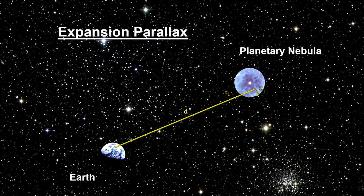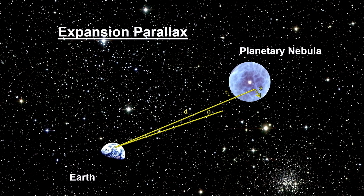As we know, all planetary nebulae are expanding, and observations taken several years apart, with high enough resolution, can reveal the angular growth of the nebula in the plane of the sky.